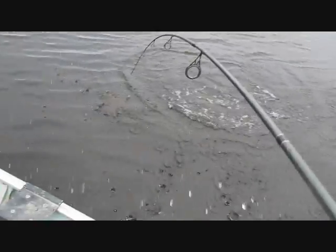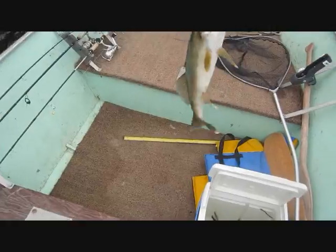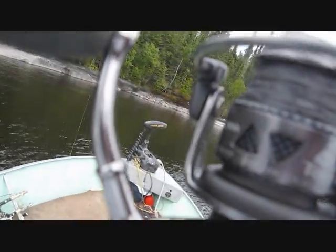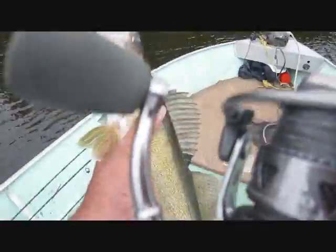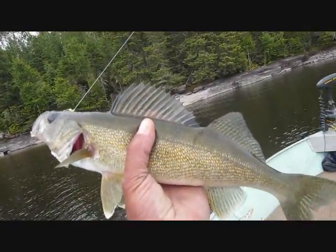It took a while, actually. For Lac Seul, that was like an hour before I caught a fish. I must have been playing around a little bit, but normally that wouldn't take that long here. But game on, and it's not a bad one either. Let's have a look. Yeah, perfect keeping size fish, that one. Awesome.